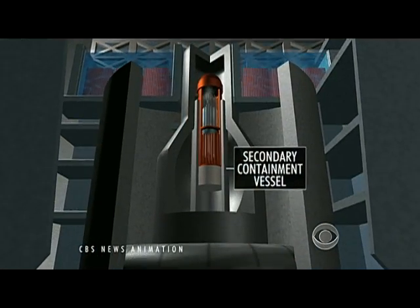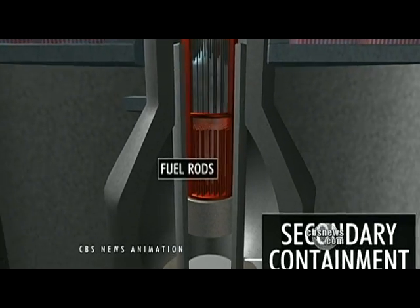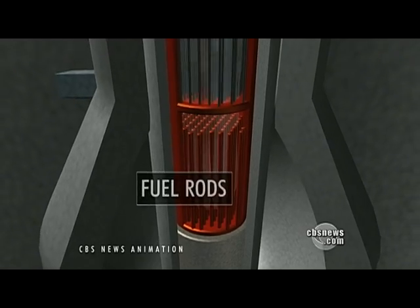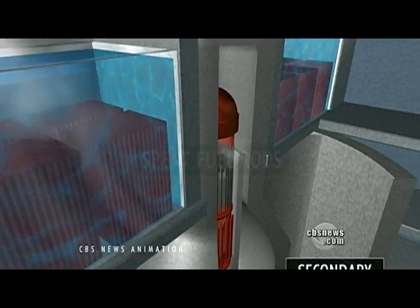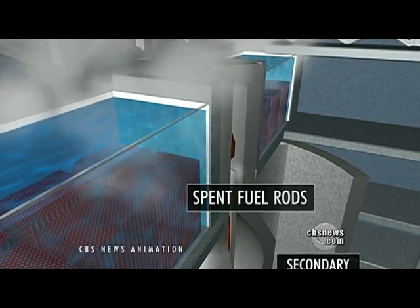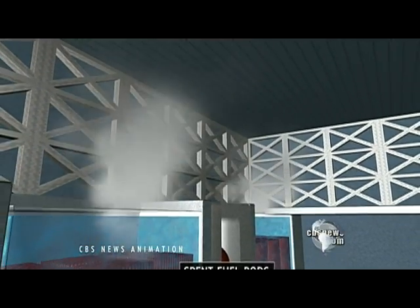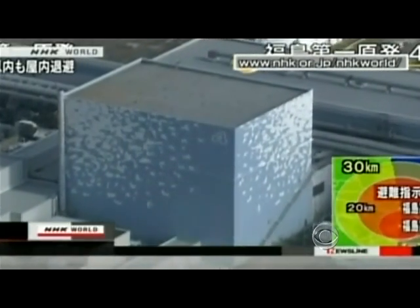The Mark I containment system is somewhat more compact than others, but still has multiple layers of metal and reinforced concrete surrounding the fuel rods. The Mark I also has a unique feature: the spent fuel rods, which are still radioactive, are stored for cooling in water-filled pools above the containment structure under a much lighter roof. At Fukushima, those spent rods have caused big problems.